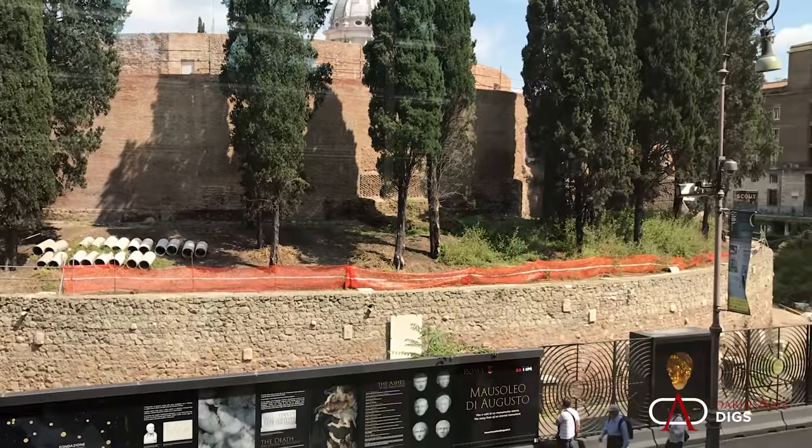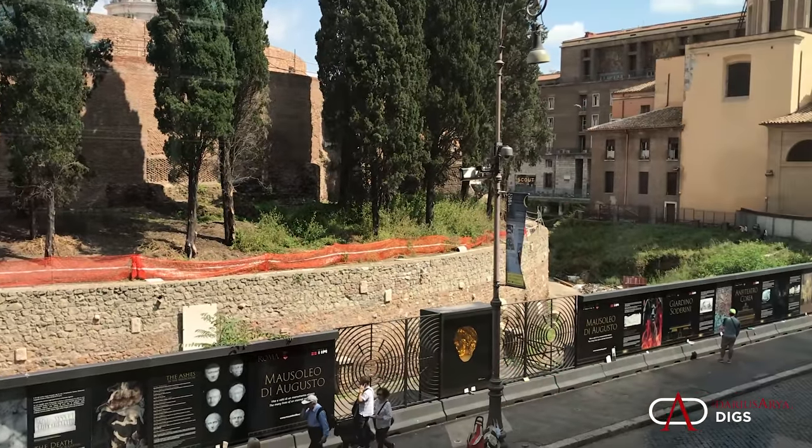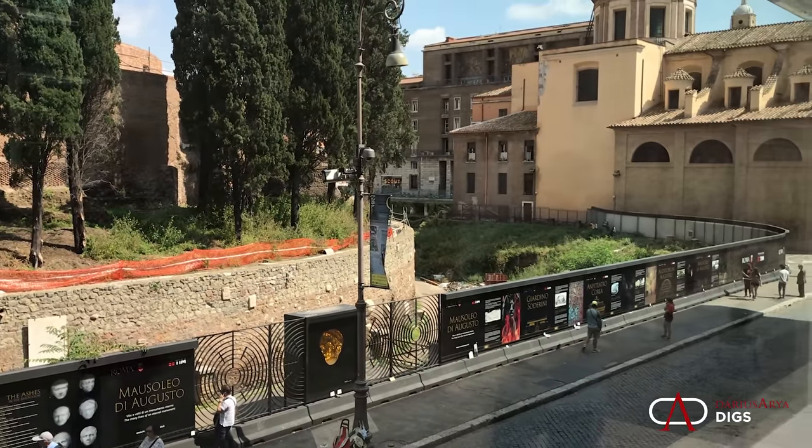The Mausoleum of Augustus is a job site — so much progress has been going on in recent years. This is sponsored by Tim Foundation. What an incredible job they're doing, and what an incredible opportunity to explore the site.